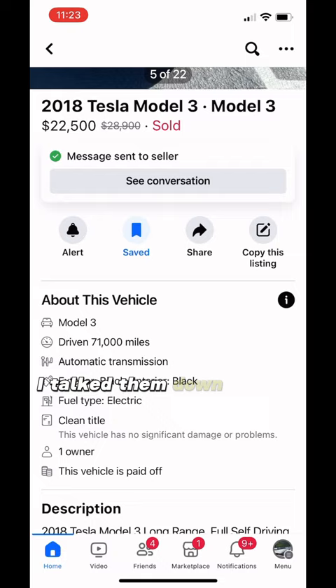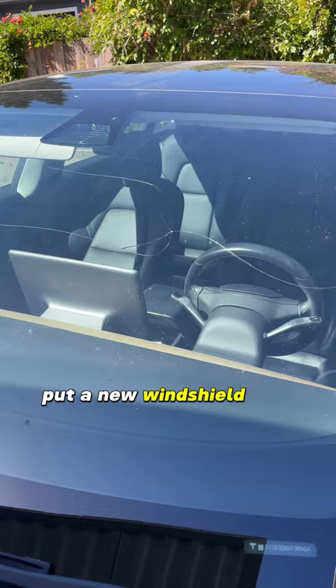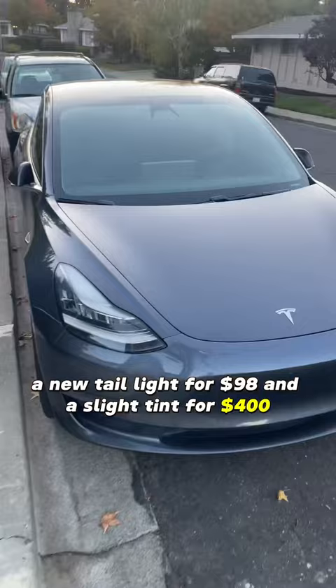I cleaned it up, put a new windshield on it, a new taillight for $98, and a slight tint for $400. My insurance actually paid for the broken windshield, so all in I only spent about $21,000.